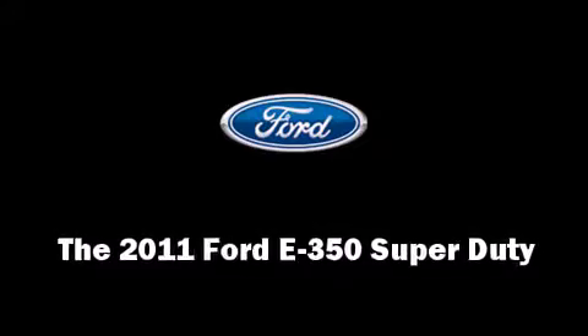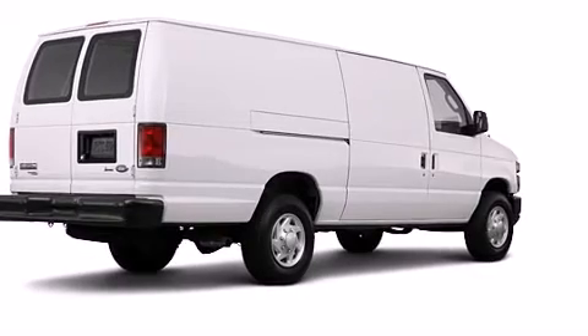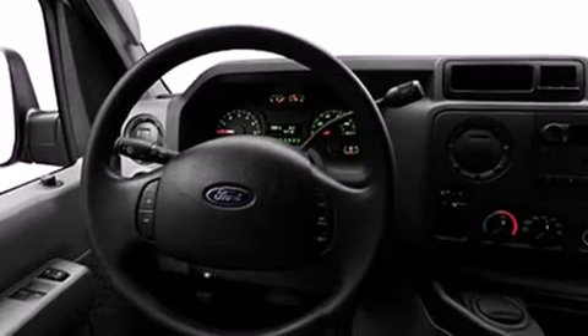Step into the 2011 Ford E350 Super Duty. Smooth gear shifts are achieved thanks to the powerful eight-cylinder engine, and for added security, dynamic stability control supplements the drivetrain.